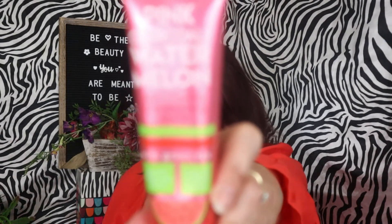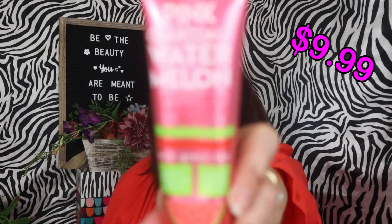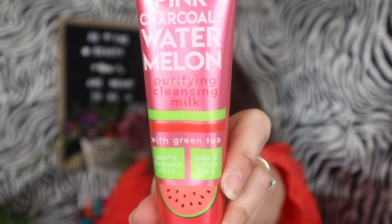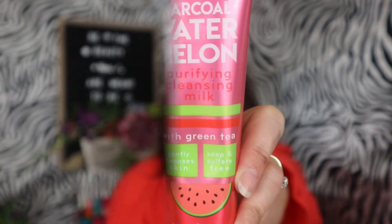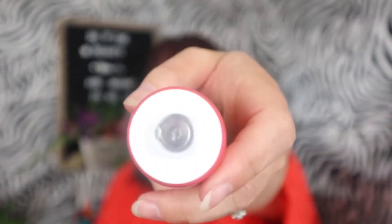The next one is the Pink Charcoal Plus Watermelon Purifying Cleansing Milk with Green Tea — so this is a cleanser. It is $9.99. It removes makeup, tones, and soothes skin. I always love cleansers. It's got a seal on it so I'm not going to open it right now, but I bet it smells like watermelon too.